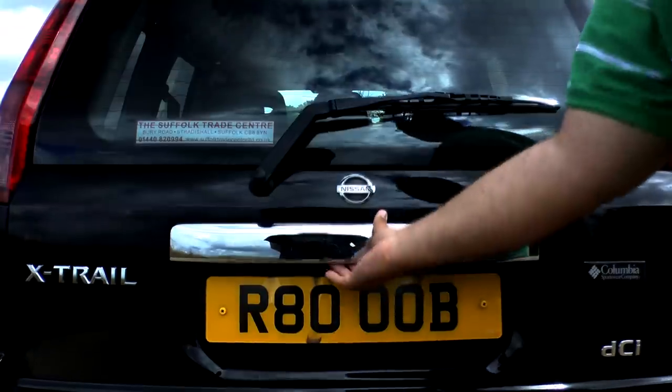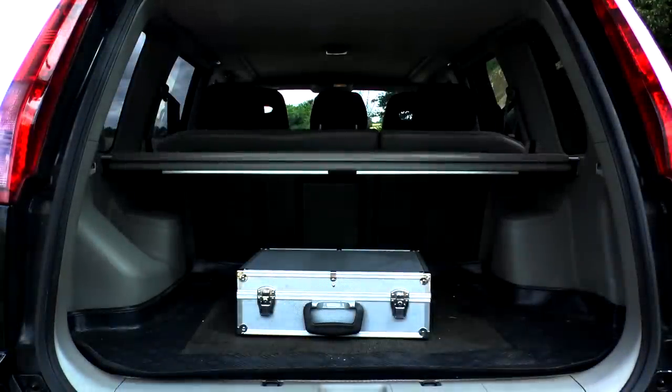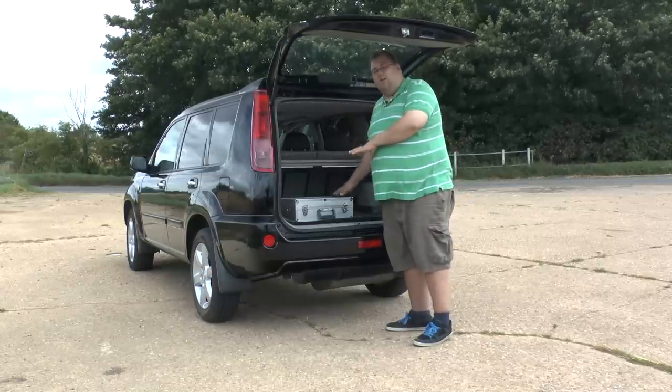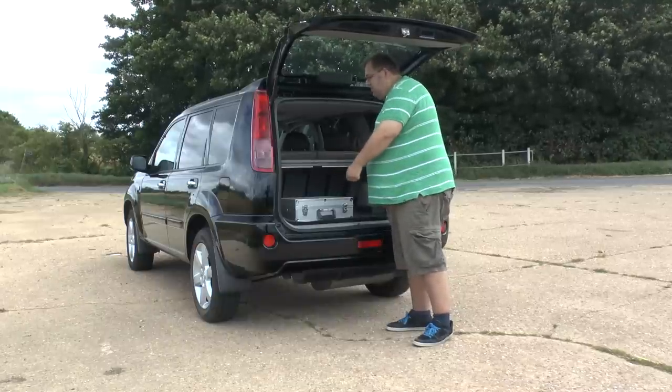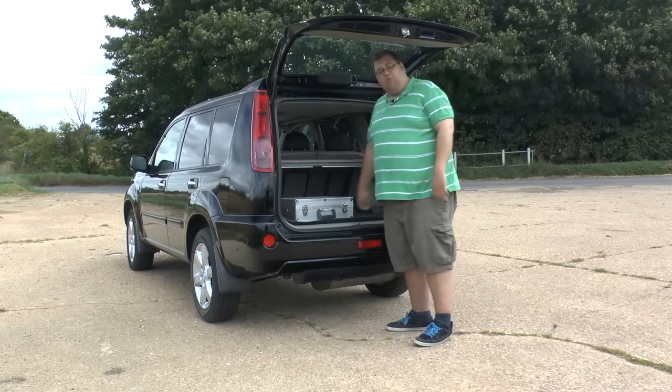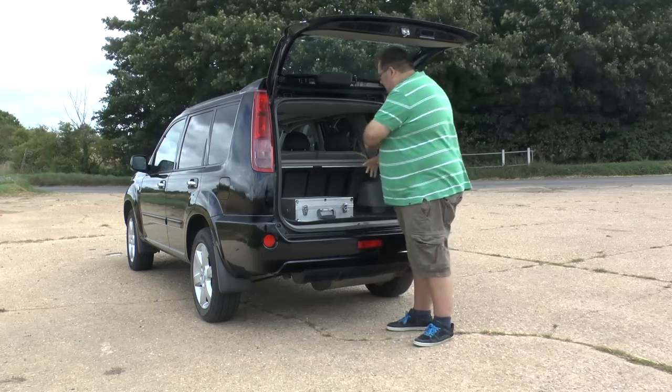Getting its off-road DNA from Nissan's heritage, the rear seats fold down completely flat and they're also wipe-clean. There are lots of little eye hooks for bungee cords and for tying rope down, so it is like a proper off-roader inside — you can throw anything in there without worrying about making too much mess.